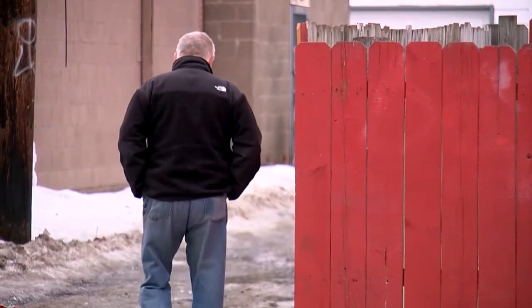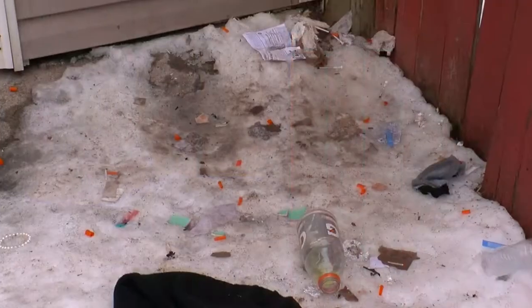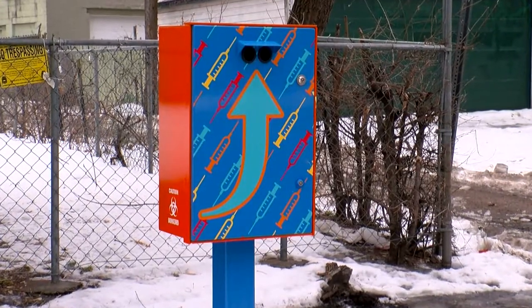But he doesn't just sit back and watch. I pick them up all the time. The city isn't sitting back either. Just steps from this pile of needles in Gregg's alley, you'll find this needle drop box installed by the city health department. It's an idea. It's a start.